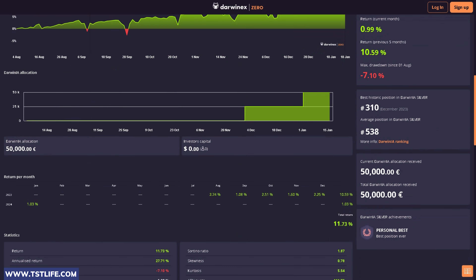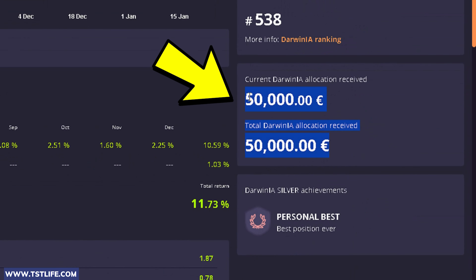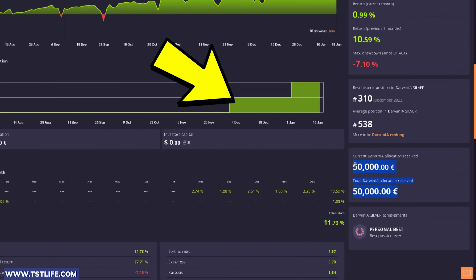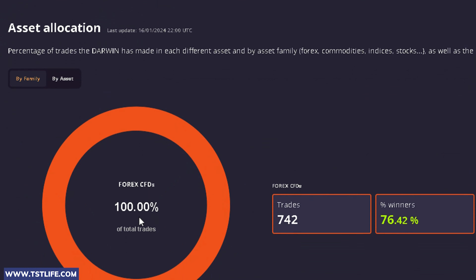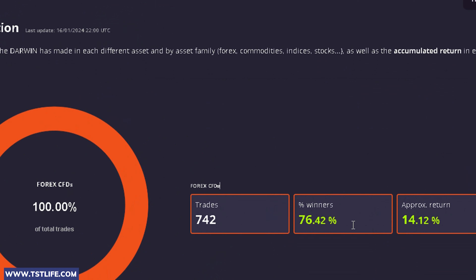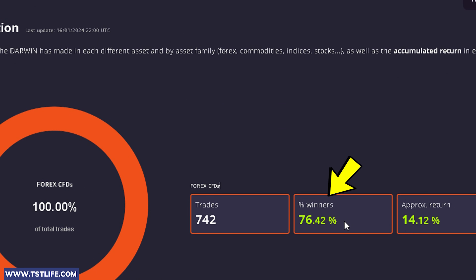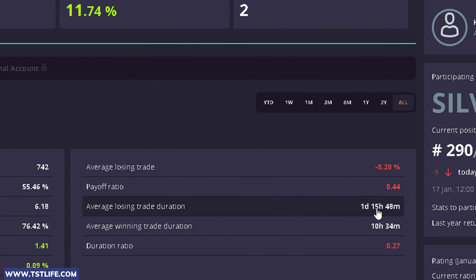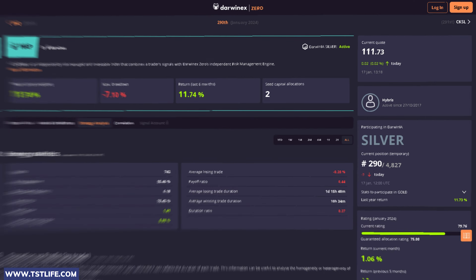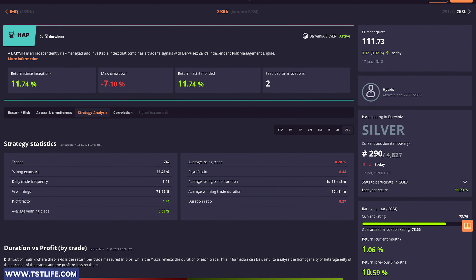This performance allowed them to secure two allocations totaling €50,000, and these details are publicly visible. If we click on Assets and Time Frame, we can observe that they primarily trade Forex pairs with a success rate of 76.42%. I usually don't pay much attention to this metric for various reasons. In the Strategy Analysis section, we notice that this trader holds losing trades for a relatively long time. Scrolling down, we can find more information about their performance.